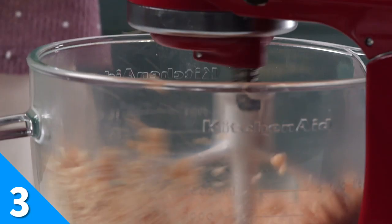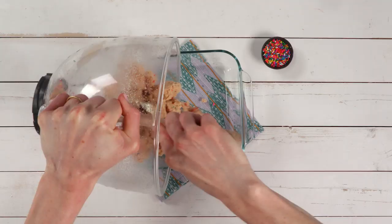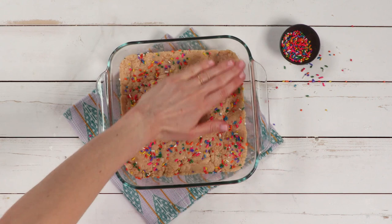Rainbow or Funfetti cake batter mix is arguably the most whimsical among other box cake mix varieties. But it doesn't take an enchanting spell to turn this colorful dry mix into birthday cake fudge. You just need some white chocolate chips, extra sprinkles, and a few pantry staples to bring this festive treat to life.